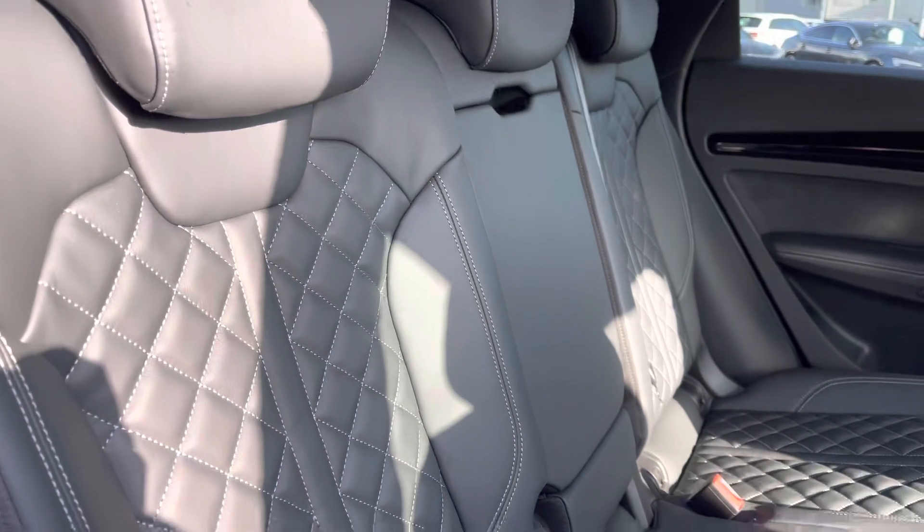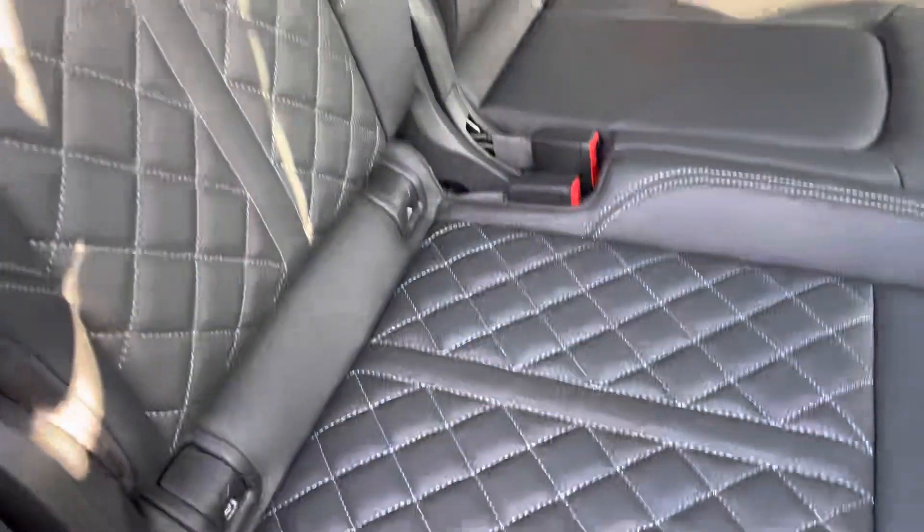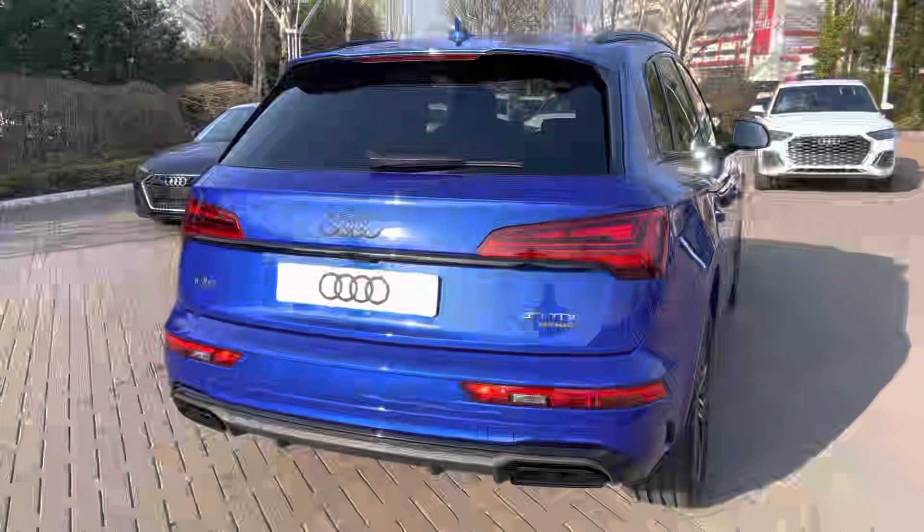Towards the interior, the seats are finished in the fine Nappa leather upholstery with the diamond stitch. This creates a really luxurious and premium interior environment.